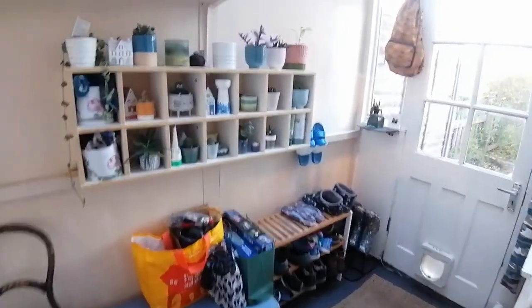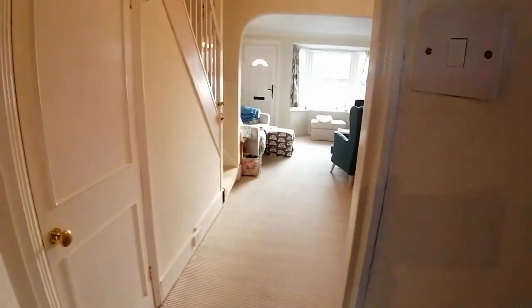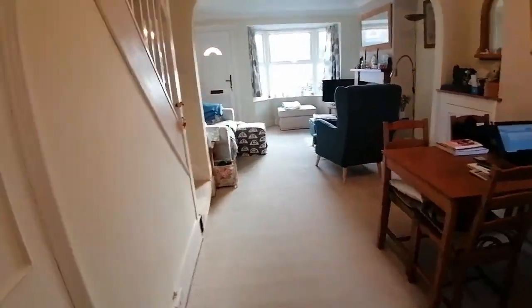To the side here we've got a lovely boot room which could easily double as a utility room, but as you can see from my clients, they use it as a fantastic boot room to kick off the shoes when they come in.